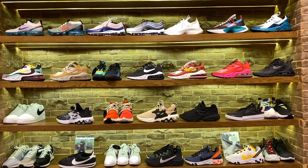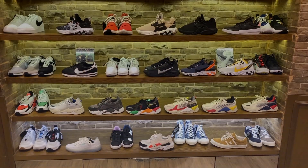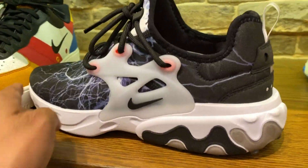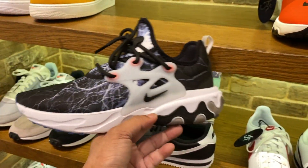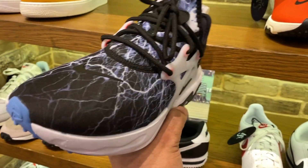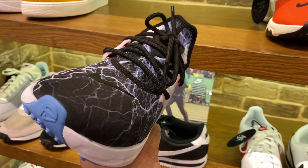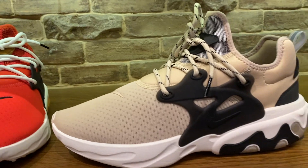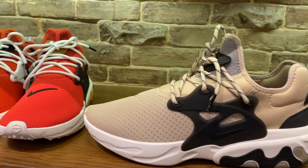Now let's check out the Nike section over here. We have the Presto Reacts — this one is nice, like a lightning bolt colorway, a lot of lightning bolts in front. Another new sneaker that I've only seen here at Soul Academy. Some of these colorways we've seen before, and some we haven't. The price of these Presto Reacts is at 6,285 Pesos.